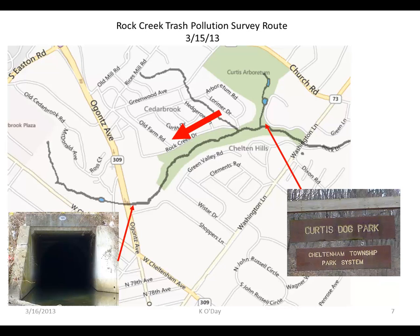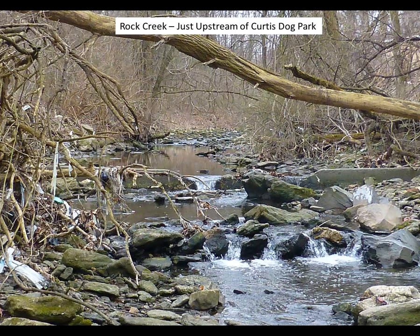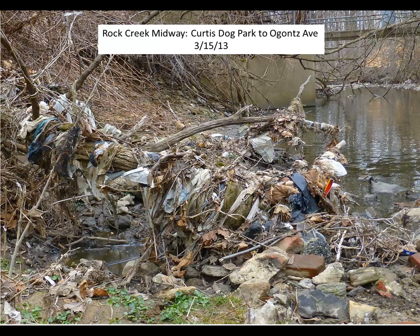About two months later, in order to get a better understanding of Rock Creek, I conducted a walking survey up the creek from Curtis Dog Park to Ogons Avenue — the red arrow indicates I went upstream. Just upstream of the Curtis Dog Park, we can see clear evidence of stream trash: white-looking material that is plastic bag remains hung up on branches. About midway up to Ogons Avenue, there is quite an extensive buildup of trash caught up in woody debris jams.